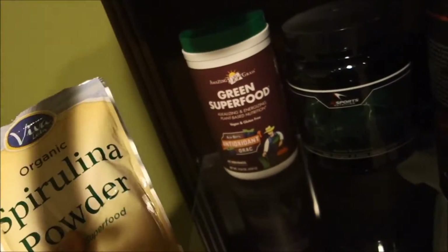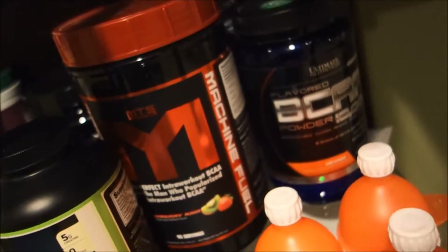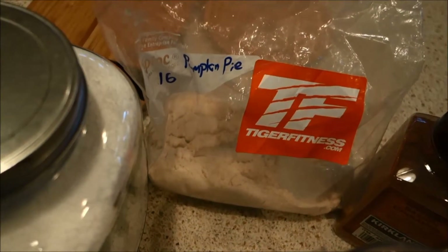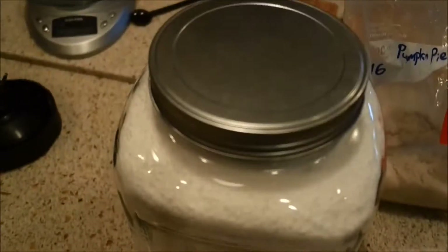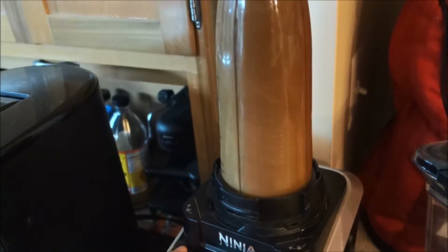Welcome to full day of eating number one. I've definitely recorded myself eating food throughout the day, but today we are going to see everything that I eat. This is the shake that I basically start my day off with: some spirulina powder, green food supplement, glutamine, a scoop of creatine monohydrate, and some BCAAs. We've also got one cup of coffee with about a half a scoop of pumpkin pie MTS whey, less than an eighth cup of Splenda, and some cinnamon, then a second cup of coffee blended up in the ninja.